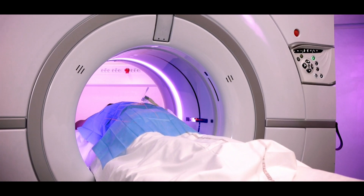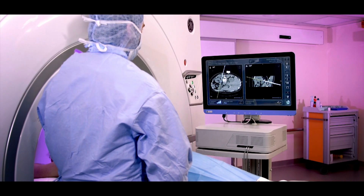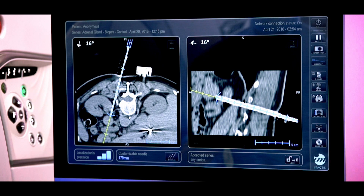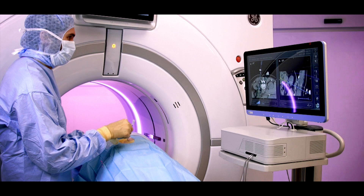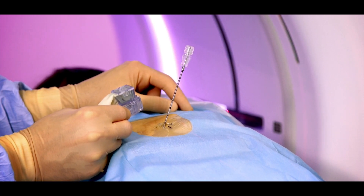At the end of the intervention, the control volume is transferred to the Amactis station. The radiologist uses the needle holder to validate the needle trajectory, perform reconstructions in any direction, and explore the area of interest around the needle.